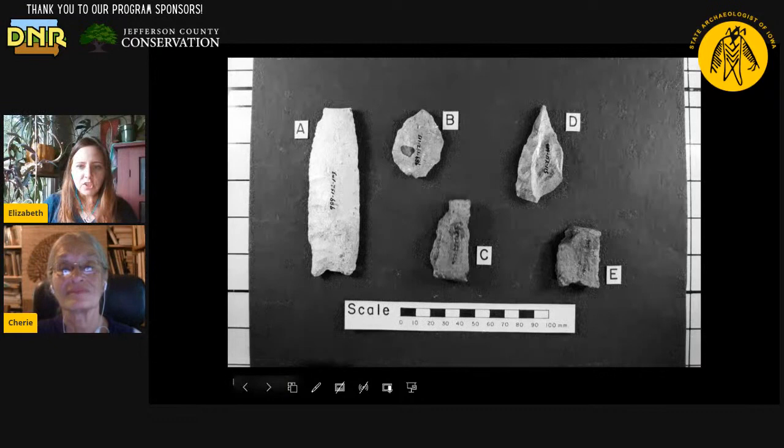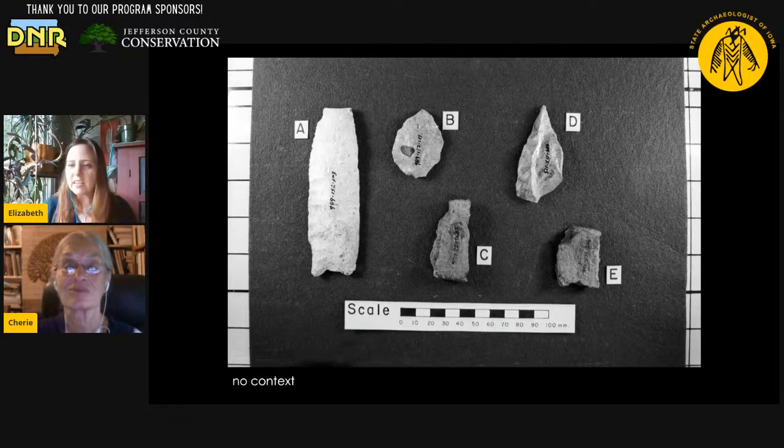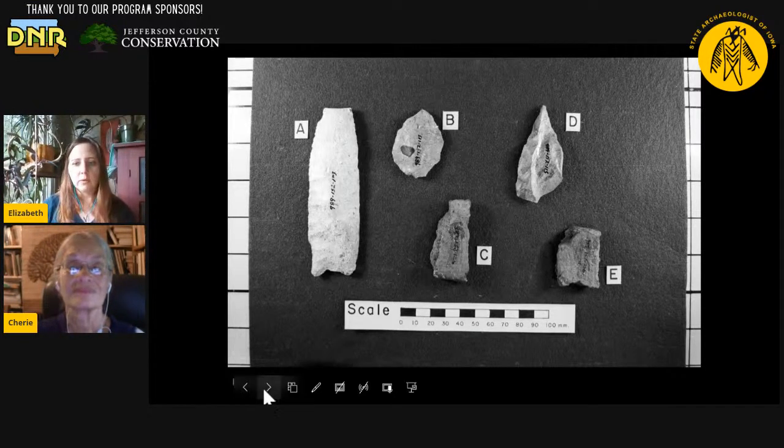Another older picture, but this one does not have any context — we don't have a record of where it was found. This one also jumped out at me because it looks like what we would probably call a graver, with letter D on it there. And there's also a Lanceolate Point — labeled A — which is something typically older in Iowa.